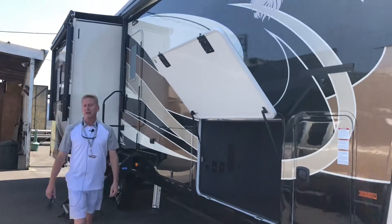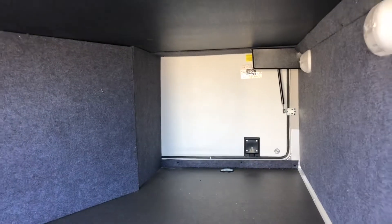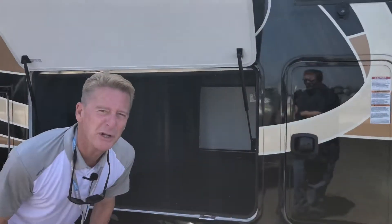You know what else I like about this trailer? This basement storage. Of course we all need the room — we understand how that works — but I'm sure you'll find something to put in there. It's just pretty darn sure.